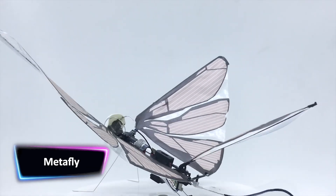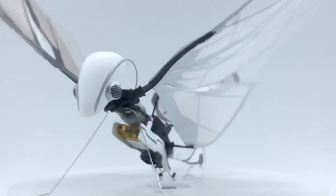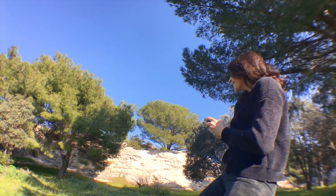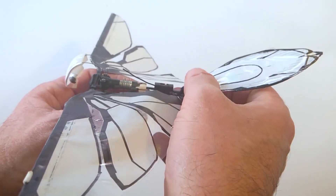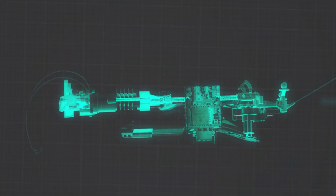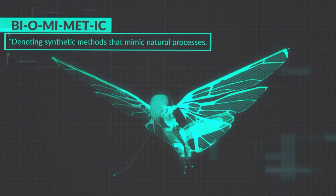The Metafly can take turns, fly fast or slow, and maneuver around just about anything. It weighs less than 10 grams, is 19 centimeters long, and has a 29-centimeter wingspan. The robot can reach top speeds of 18 kilometers per hour and has a maximum range of 100 meters. Tweaking the angle of the tail alters the robot's flight characteristics, and a two-channel remote gives users the power to control Metafly even in the most compact spaces.